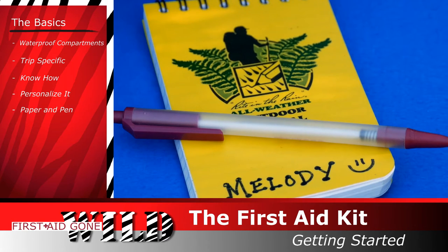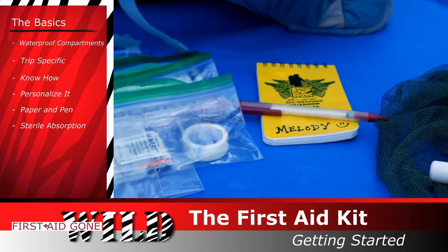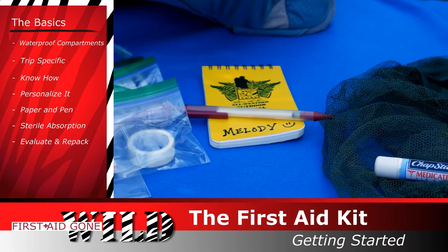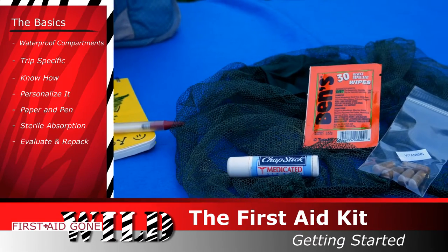Paper and pen to write things down. Lots of sterile absorption — you can't duplicate these in nature. Evaluate and repack for each trip. Renew your medications and replace damaged supplies.